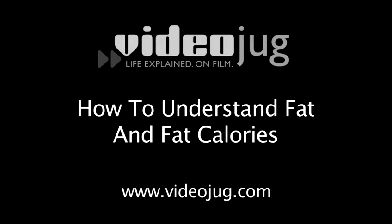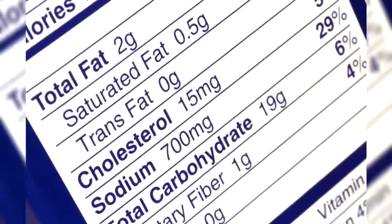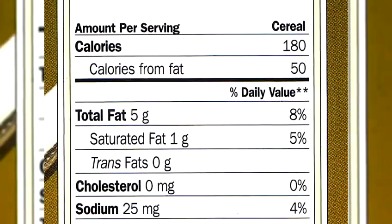How to understand fat and fat calories. The body needs fat, but there's good fat and then there's bad fat. Here's how to tell the difference.